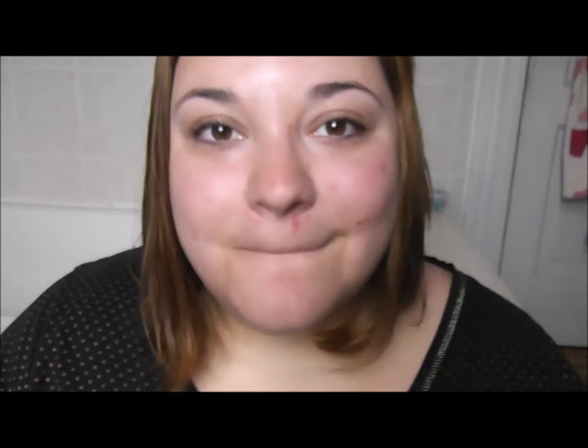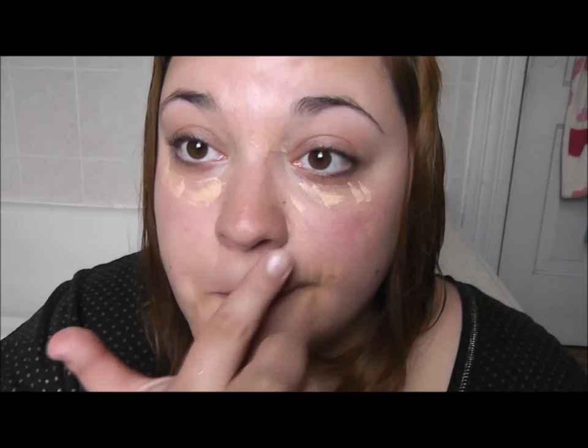I apply it to my forehead, my nose, and my chin, and then I rub it in with my fingers. Then after I have all of that rubbed in, I just go in with some concealer — I use this concealer by Wet n Wild because it's cheap. I just go ahead and apply it to the spots that I think need some extra coverage, and then rub it all in with my fingers.